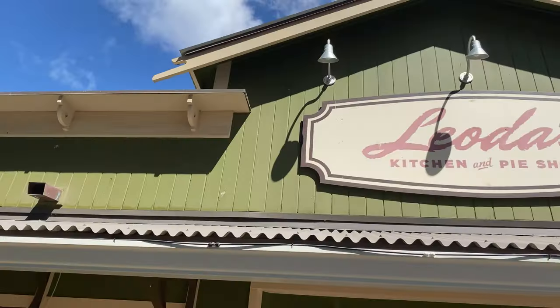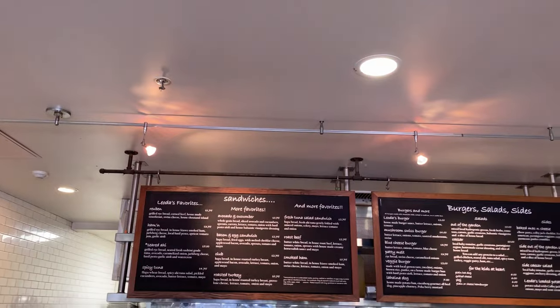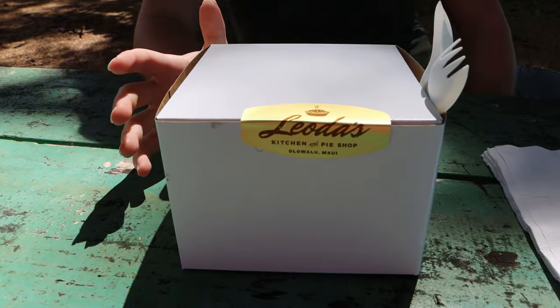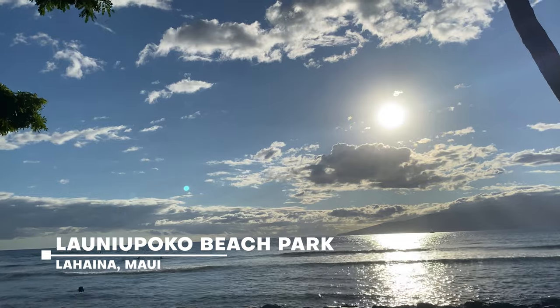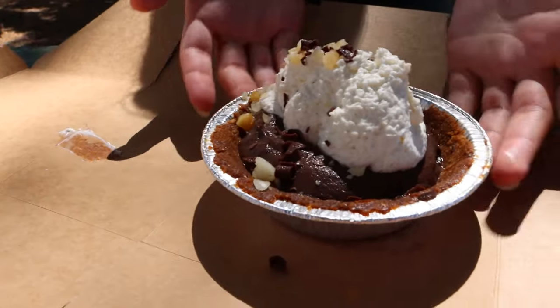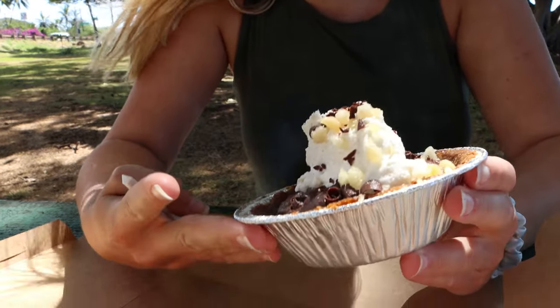Our first stop on our drive today was Liotta's Kitchen and Pie Shop. There was nowhere for us to sit inside so we decided to take our pie to the beach. We ordered a chocolate macadamia nut pie. Chocolate macadamia nuts has been our go-to snack pretty much since we got to the island, so we're continuing that tradition here in pie form.